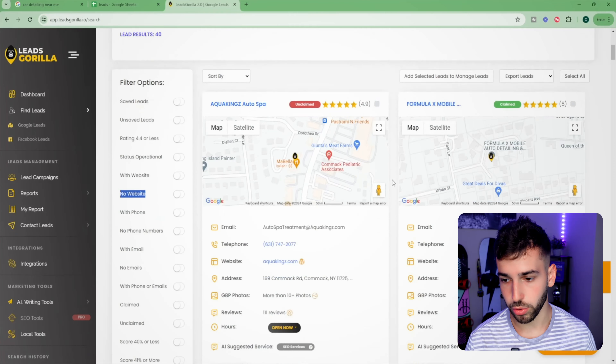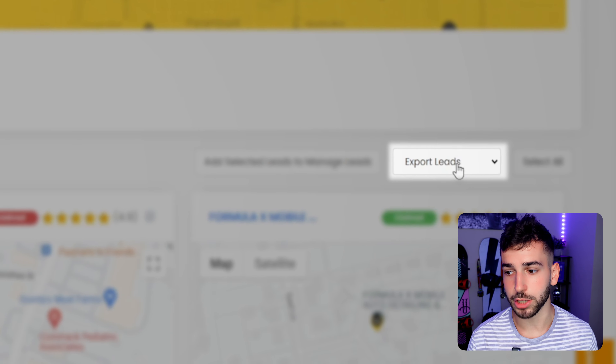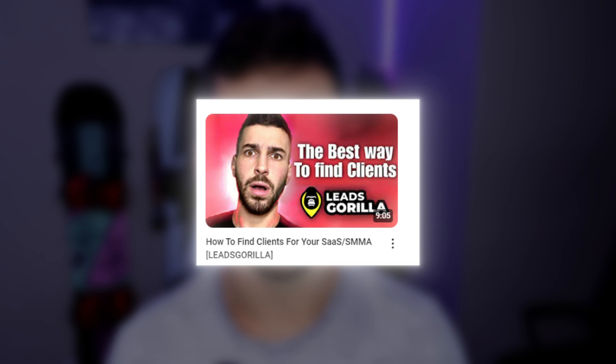This tool does all the searching for you. Once you have a bunch of leads saved up, all you have to do is click the 'export leads' button and it will export them all to a spreadsheet. I won't go super in depth here since I have another video on it, but it's a really helpful tool that's going to save you a bunch of time.